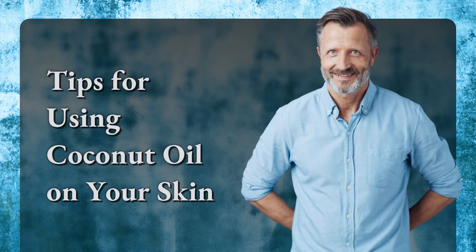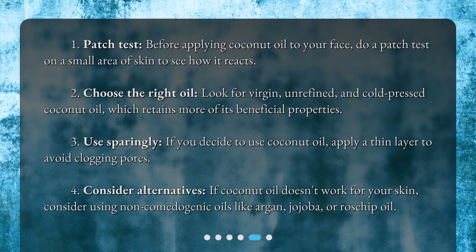Tips for using coconut oil on your skin: 1. Patch test — before applying coconut oil to your face, do a patch test on a small area of skin to see how it reacts. 2. Choose the right oil — look for virgin, unrefined, and cold-pressed coconut oil, which retains more of its beneficial properties. 3. Use sparingly — if you decide to use coconut oil, apply a thin layer to avoid clogging pores.